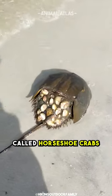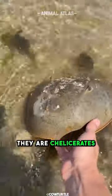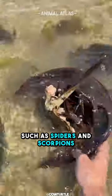Interestingly enough, these living fossils called horseshoe crabs are not a species of crab. They are chelicerates, most closely related to arachnids such as spiders and scorpions.